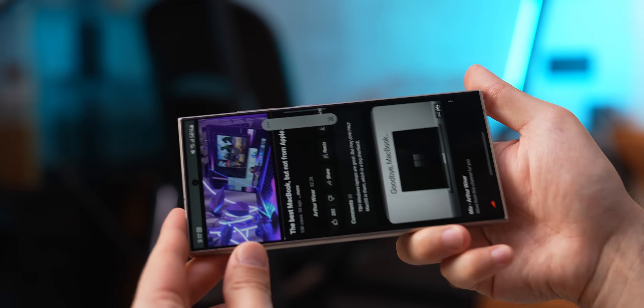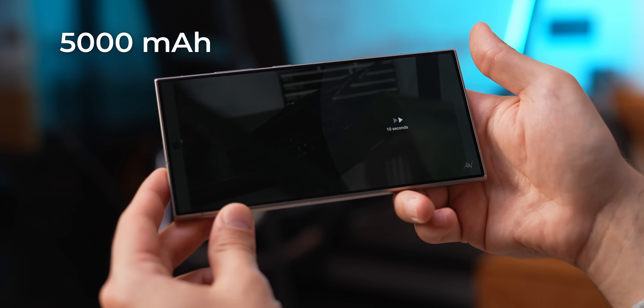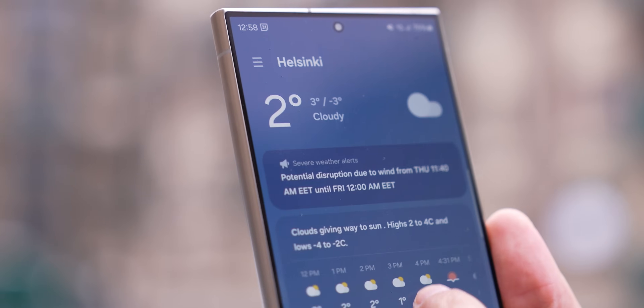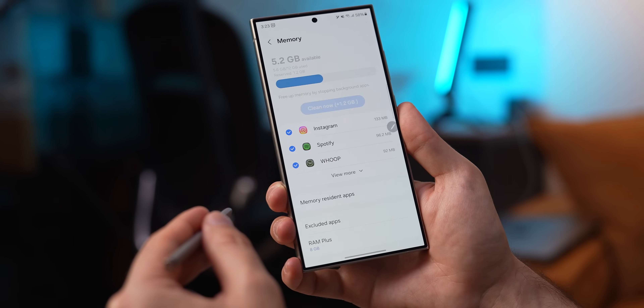Almost forgot — the battery life is crazy! This phone has a huge 5,000 mAh battery inside, and for me it lasts almost two days on a single charge. Social media, web browsing, typing notes, reading documents — all this stuff is a piece of cake for this phone. Even on the busiest day, by the end of it I have around 30% charge left, which is really impressive because the iPhone is usually dead by that time.